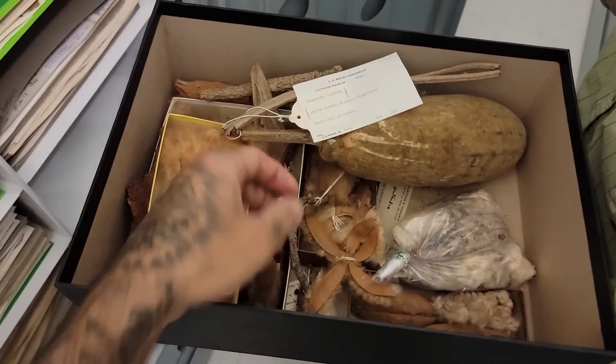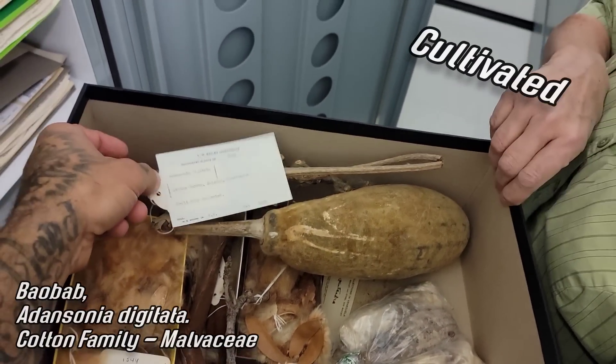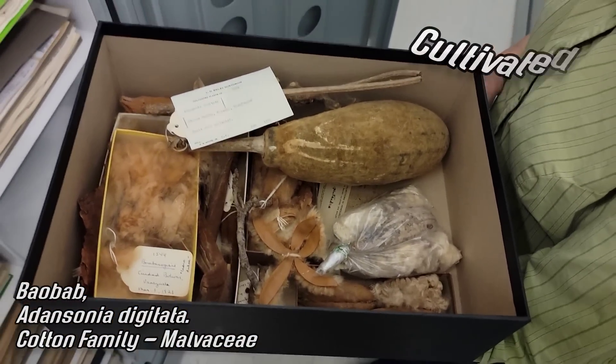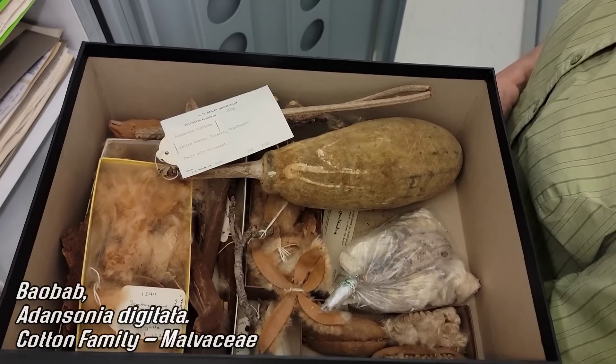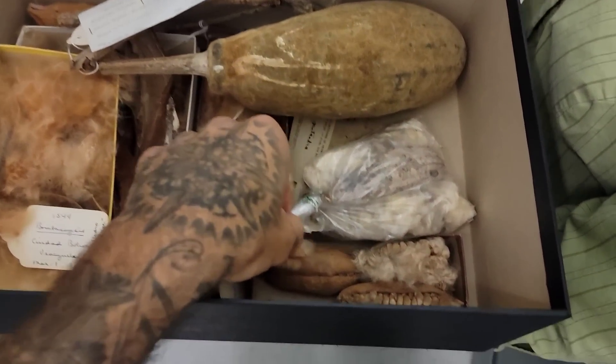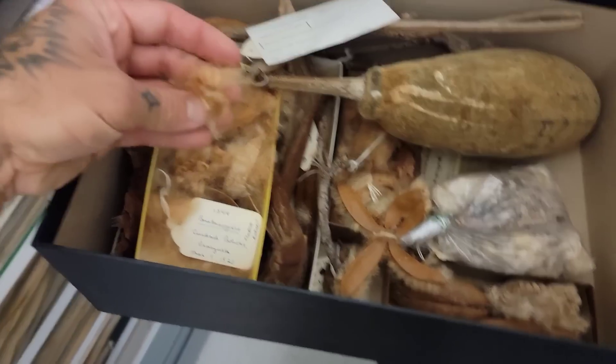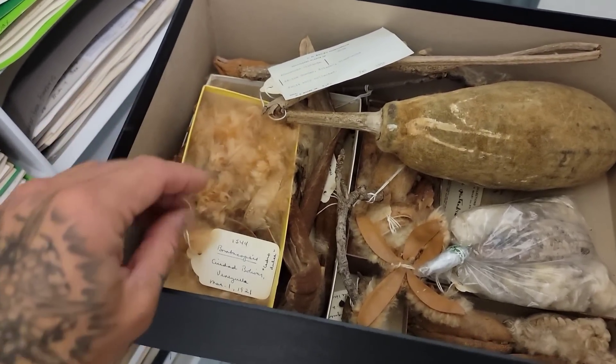Baobab fruit — cultivated from Cuba. Adansonia digitata — the typical species people are referring to when they say baobab. Look at that large fruit and all the fluff too — wind-borne seed. That is really fluffy stuff.